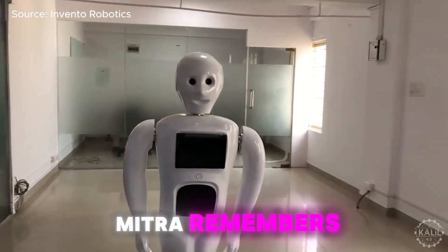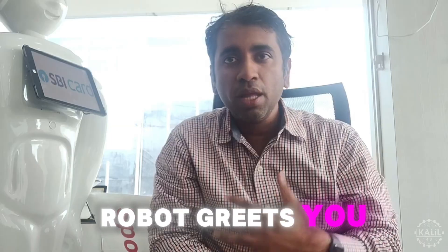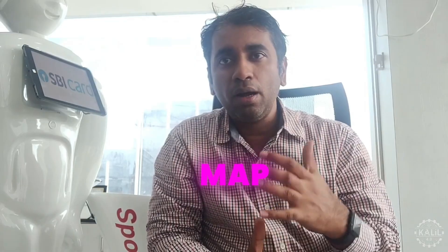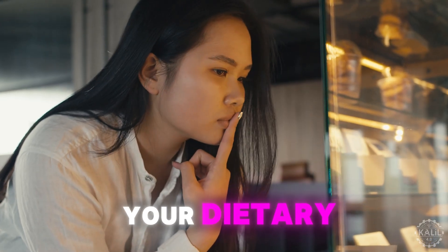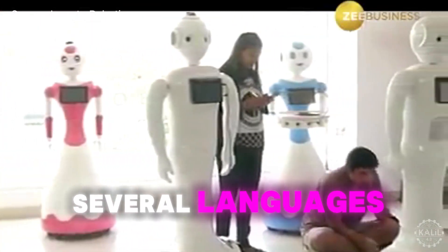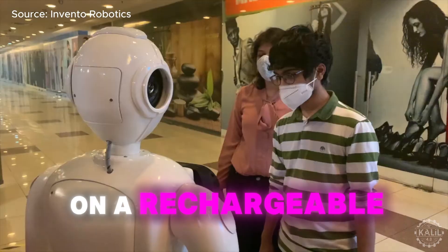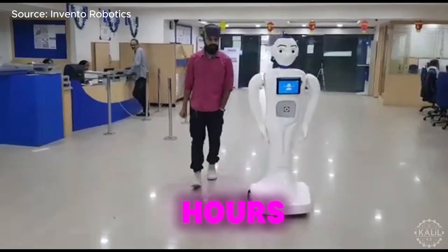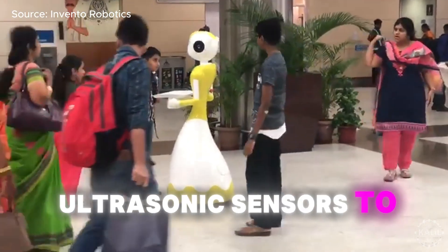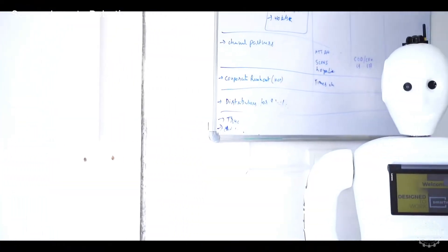With its integrated camera system, Mitra remembers faces and provides personalized responses during interaction. It uses natural language processing to communicate in several languages, including English, Hindi, and Kannada. Standing 1.5 meters and weighing 50 kilos, the robot runs on a rechargeable battery that typically lasts 8 to 10 hours. Mitra navigates autonomously using LIDAR and ultrasonic sensors to detect obstacles and move safely in crowded environments. It can also be monitored and controlled remotely, so operators can take manual control if needed.